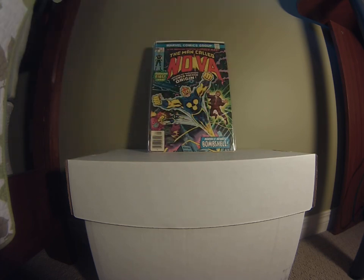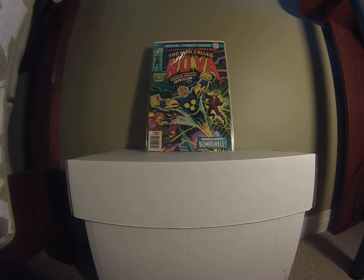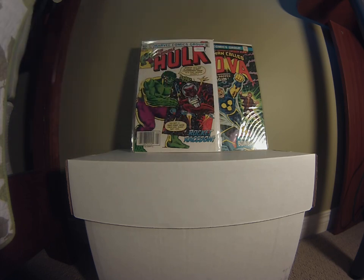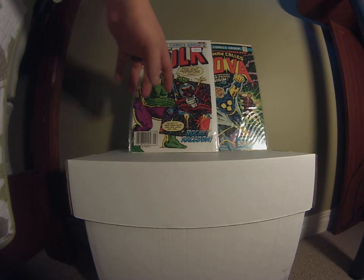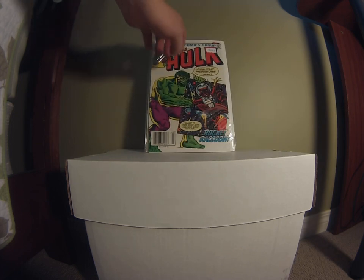From the same dealer I also picked up Man Called Nova issue one for ten bucks — it's a pretty hot book right now with a new run being made. The corners aren't the best; I'd say very good condition. I did a deal where I got Nova number one and Incredible Hulk number 271 — the first appearance of Rocket Raccoon — both for fifty bucks. With the new Guardians of the Galaxy movie coming out, Hulk 271 is huge right now.